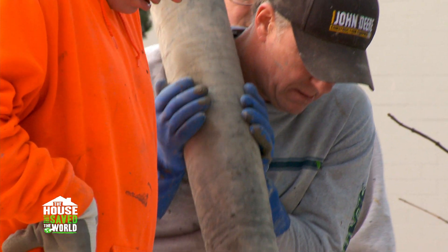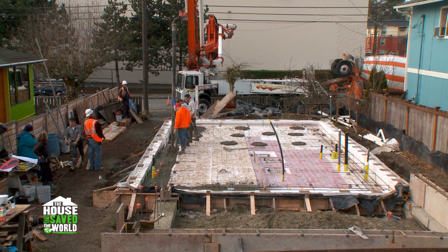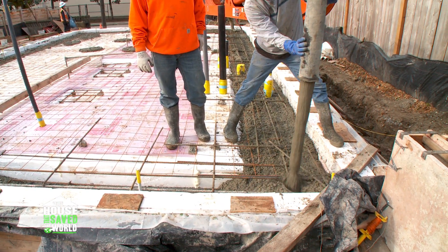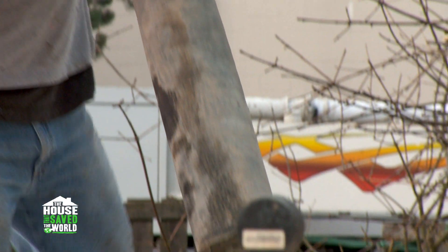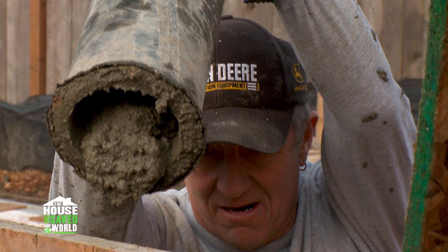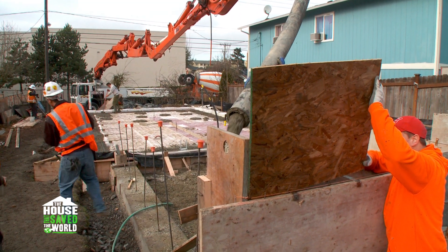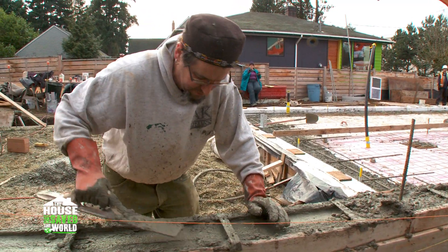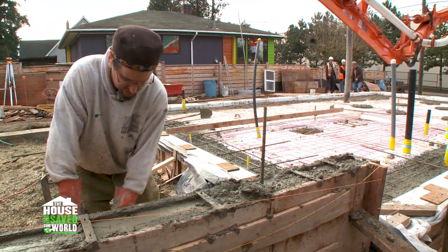The crew directs the flow of the cement and the boom operator follows them with the articulated arm. This is called a monolithic foundation because the footing and the slab are poured all at once — footing first. There's also a side project: pouring the stem wall, that little thing that holds up the other half of the house. It's already starting to set, so you've got to screed the top of it, or else it's extra trouble when it comes time to frame.